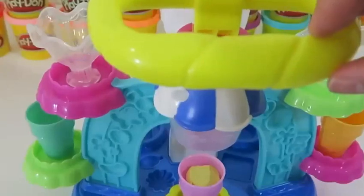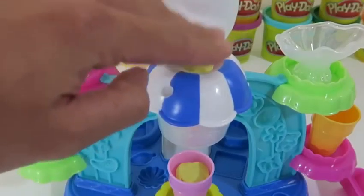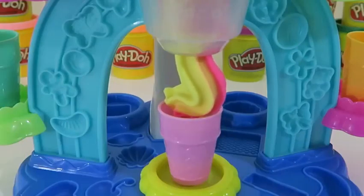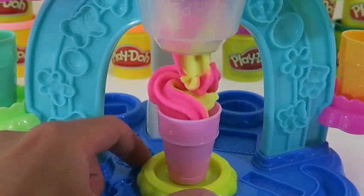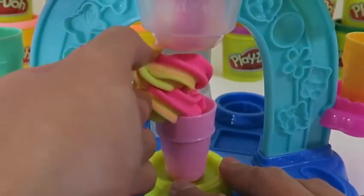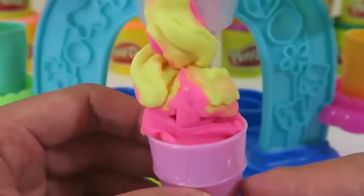I'll show you what to do next once you have your Play-Doh ready — it's really simple! Just place it through like this and press down on the yellow handle. Wow! I know it's Play-Doh, but for a split second I really thought it was real ice cream! This looks really tasty! I'll call it a strawberry lemonade ice cream!